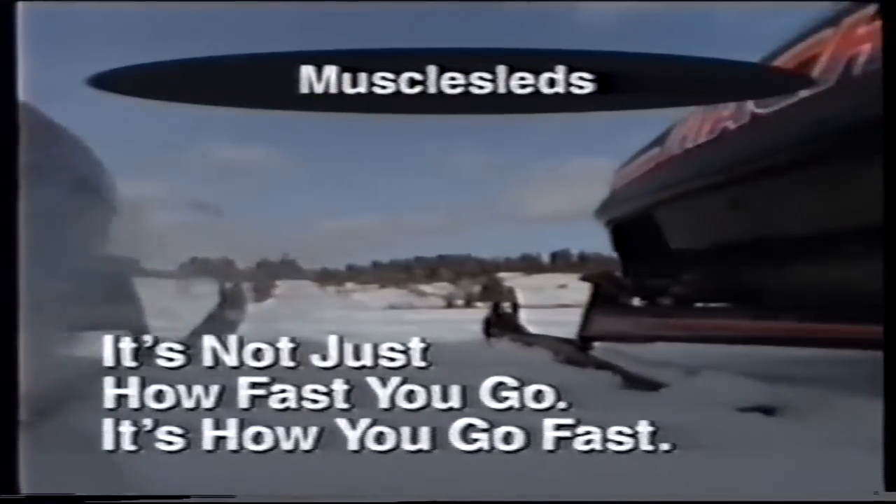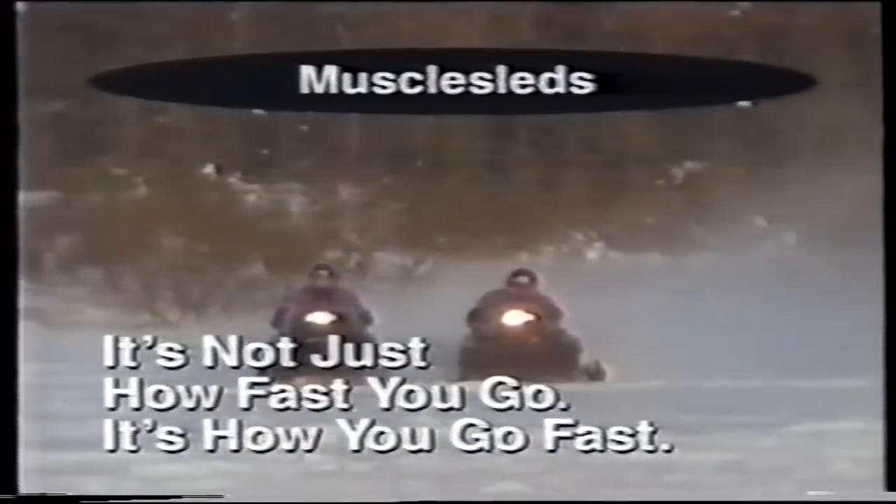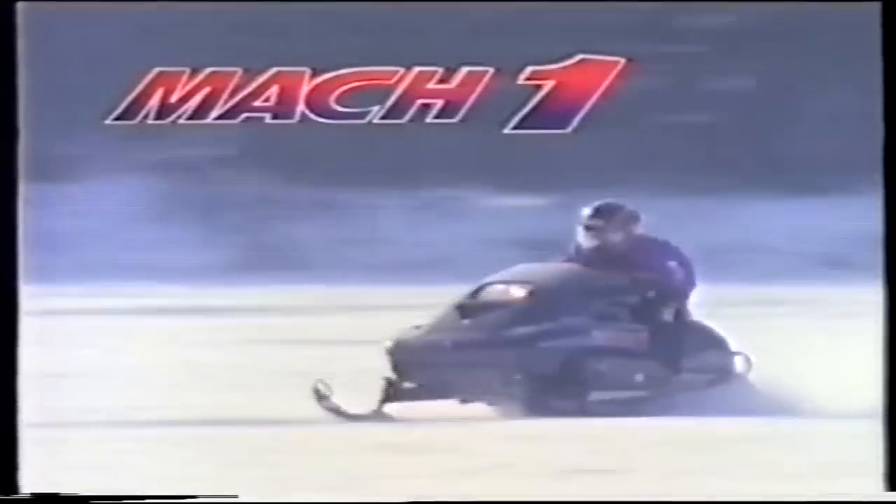The ideal muscle sled must have three things: one, unbeatable power; two, the ability to transfer that power to the track; and three, top-end stability. The '94 Ski-Doo muscle sleds have it all. When someone asks you what it is about the Mach 1 that keeps you out in front, you can smile and say nothing — or you can spell it out in three words: Rotax, Rotary, and Rave.